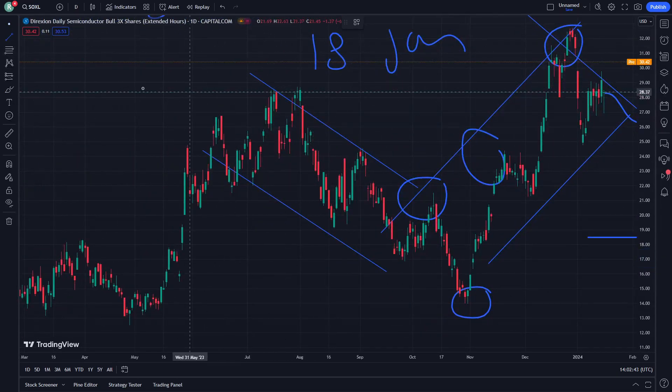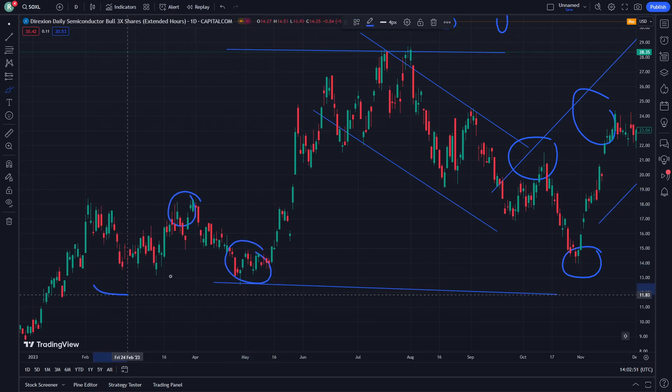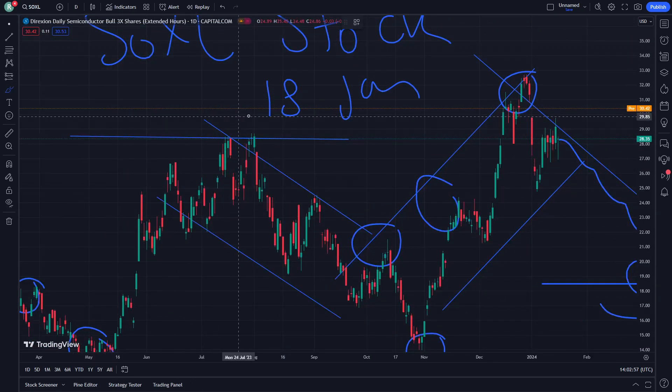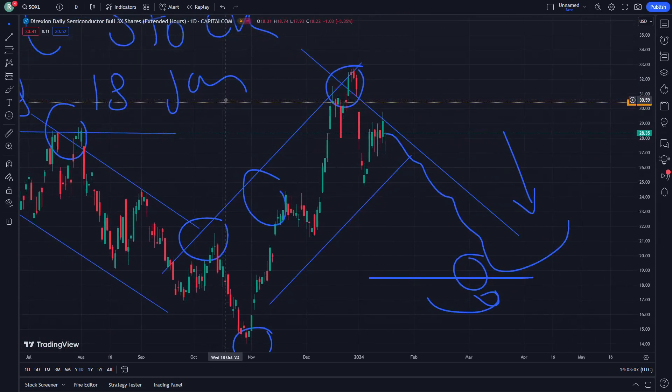Going through the sides of Zuxal's direct direction: semiconductor, pole three multiplied by three shares, extended hours. That is a very important step. This shows why we are having this resistance here, and it will be going through the support levels and everything that is needed from the first stage.